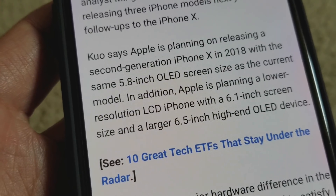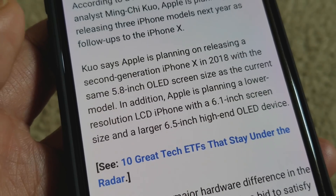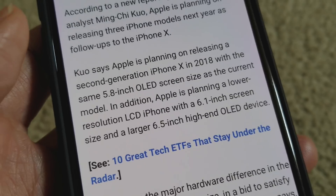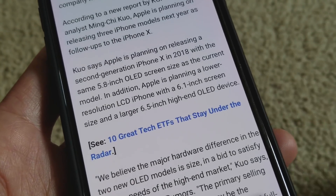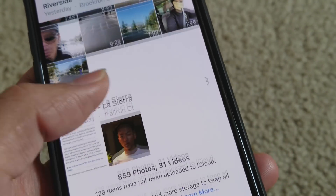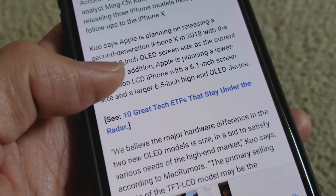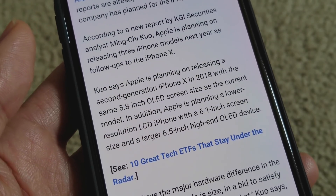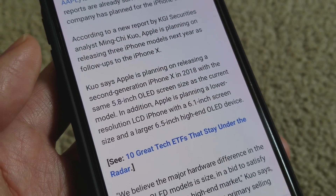Wow, 6.5 inches — that is pretty big. In order for Apple to do the 6.5-inch model, they had to buy the AMOLED display from Samsung to squeeze everything in, because the IPS display is too thick. My Samsung S8 Plus is 6.2 inches, the Note 8 is 6.3 inches, so 6.5 inches — Apple is really pushing bigger and bigger.